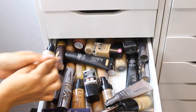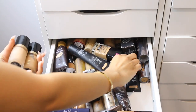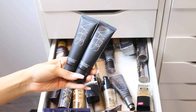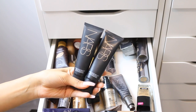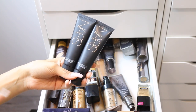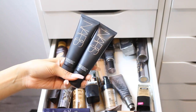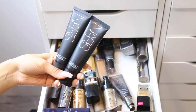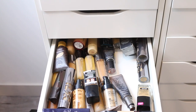I have more Too Faced foundations which I like to keep for doing other people's makeup. I also have the NARS Velvet Matte Skin Tint Foundation with SPF 30 — I really like it and it looks great on the skin, but I honestly don't use it as much as I'd like. I'm getting rid of it because when I want a lighter foundation, I'll lean toward something else.